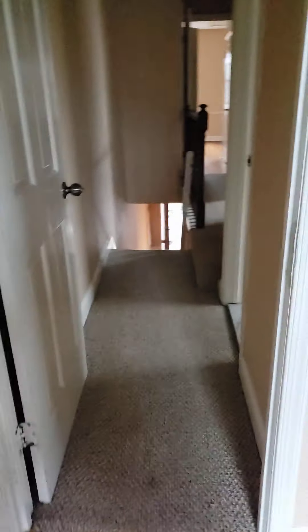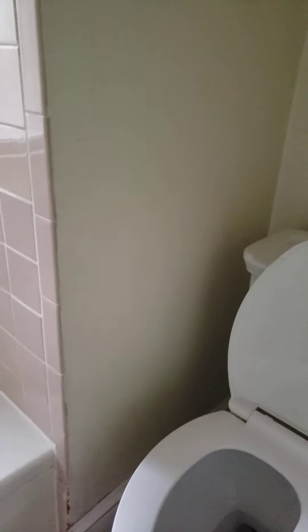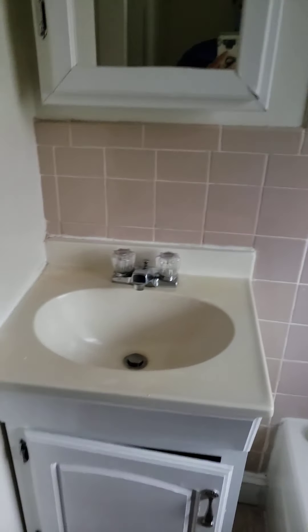Tiny little room. Hall bath. There's a linen closet here — tiny. This is a real tight squeeze. Duct. Step up. Smaller bedroom here.